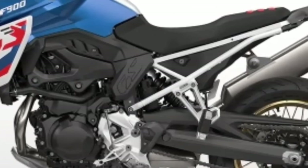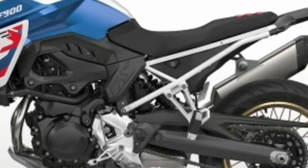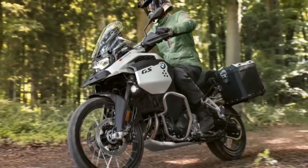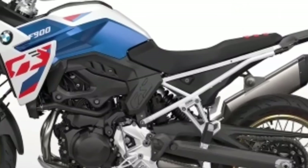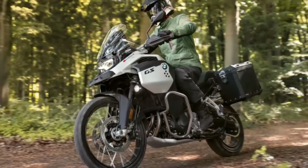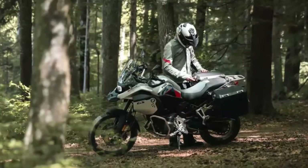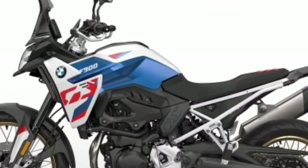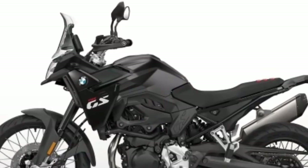The 800 model can also be restricted to 48 bhp for A2 license holders. BMW has put a lot of work into the new F900GS with a long list of changes from the old 850. One of the biggest changes is a reduction in weight, with 14 kilograms lost, bringing the weight down to 219 kilograms.